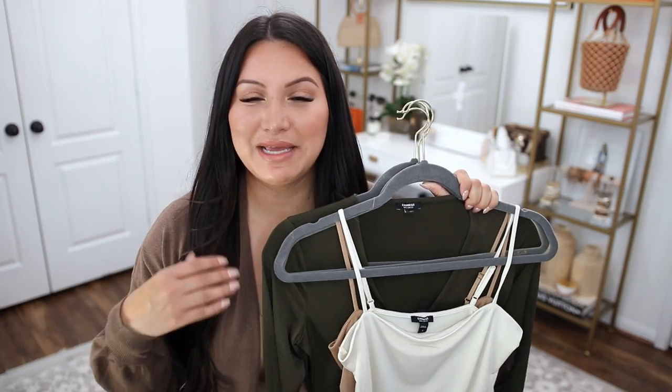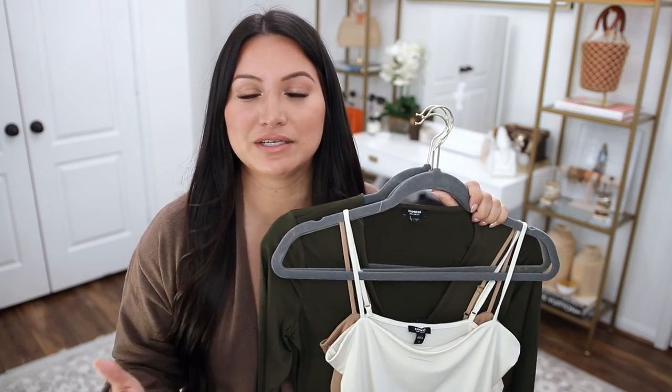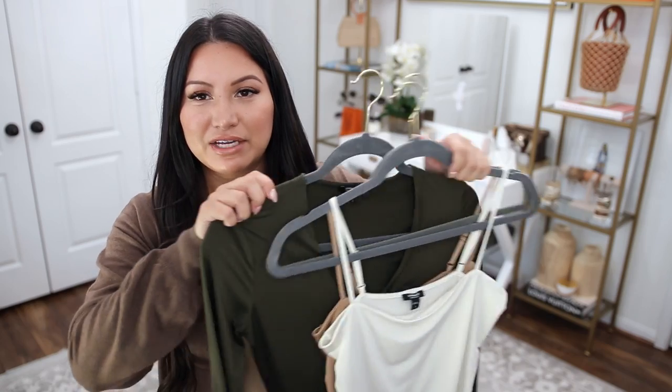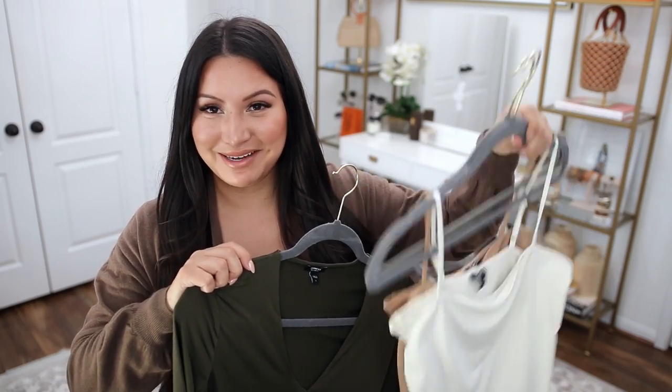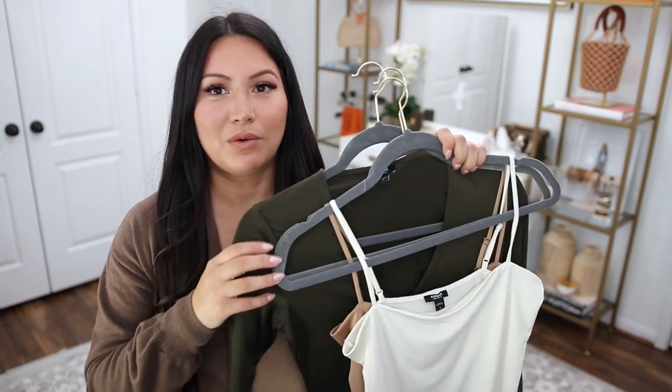The first fall must-have is adding that first layer to your wardrobe — think cami, think bodysuits. I have been really obsessed with bodysuits. I've got two different styles to share today: their cami bodysuit and their long sleeve V-neck bodysuit. I'm actually wearing one right now.